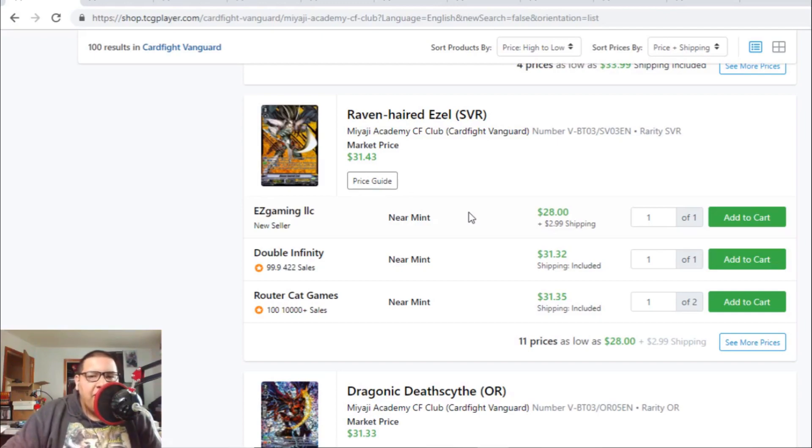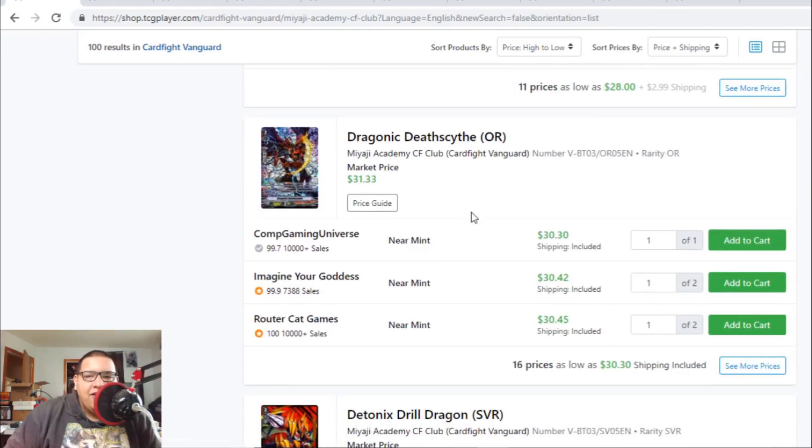Raven-hair Ezel SVRs are still $30 to $32. Not really surprised because Raven-hair Ezel just came out — a lot of people are pulling it and simply don't care about it right now. But eventually I'm pretty sure the SVR will go up. Give it a good month or two.